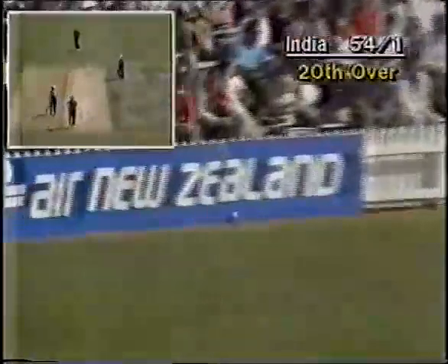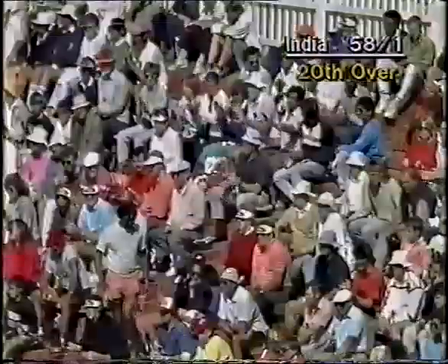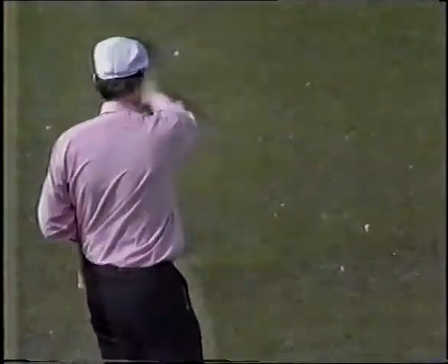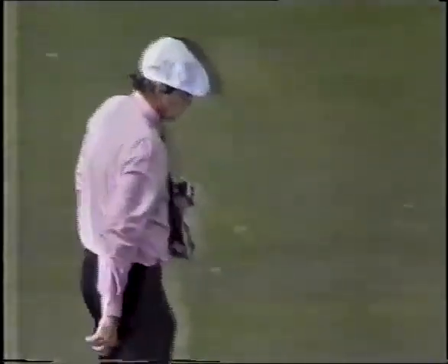Short and wide, cut by Mandraker — four runs. Not a good delivery from Thompson; Mandraker cashes in. Oh, this has gone fine — this will run away for four. This is a much better over for India, isn't it? That lovely square cut and now a leg glance, things really coming on.